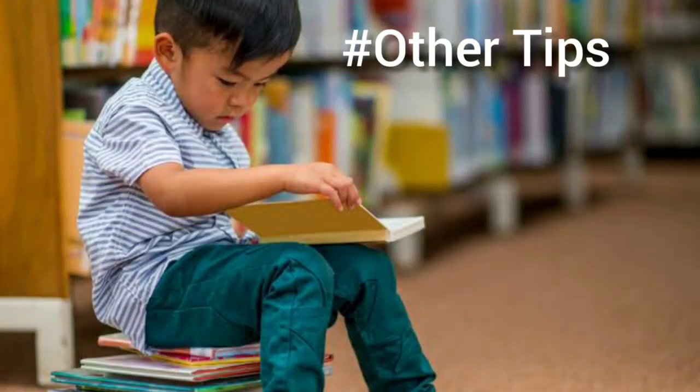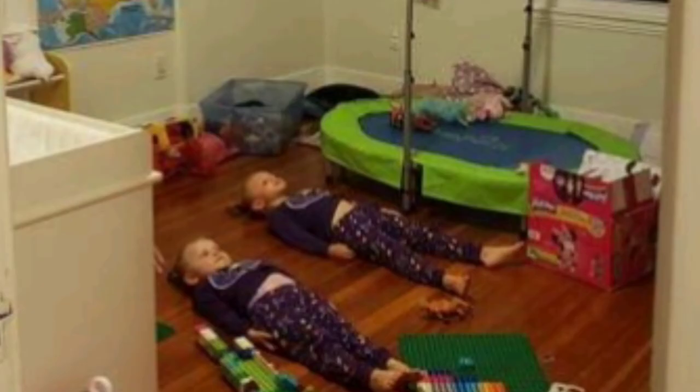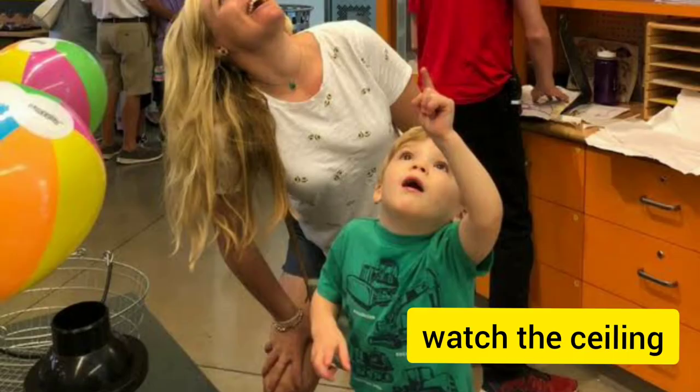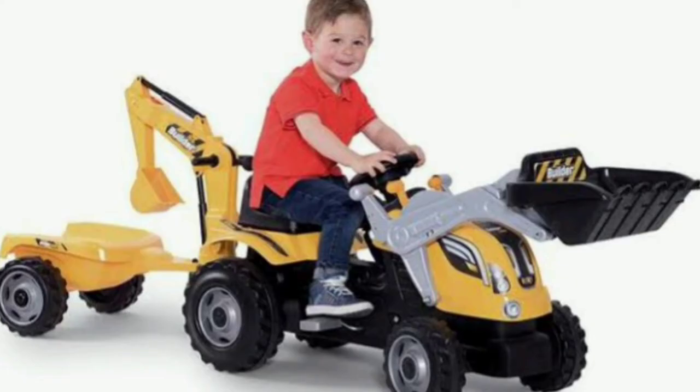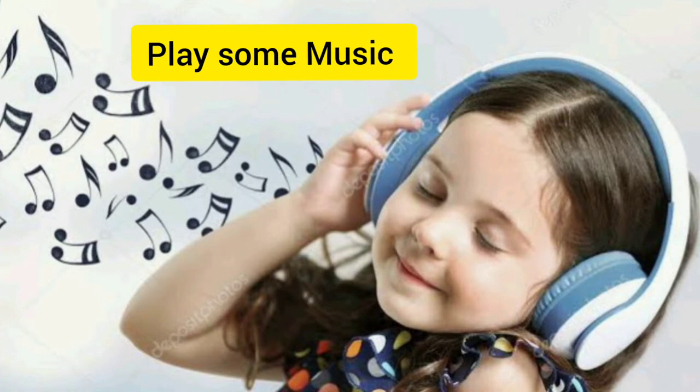These are some other tips: just read a book to your child, simply lie down on the floor and concentrate on watching the ceiling, you could even rock on, give them some ride-ons, or play some soothing music to the child.